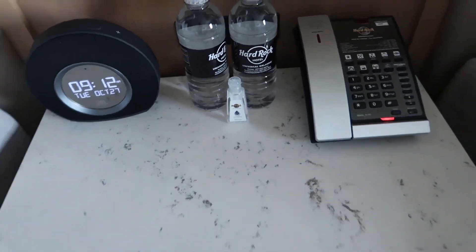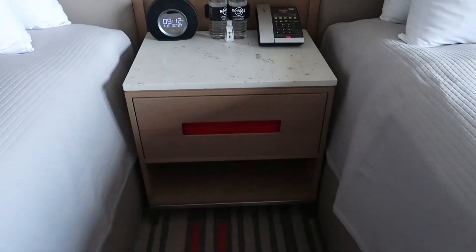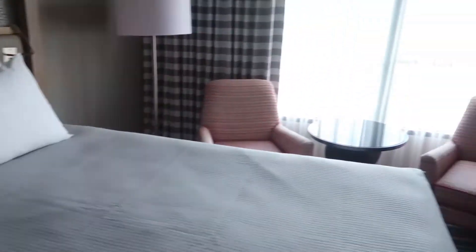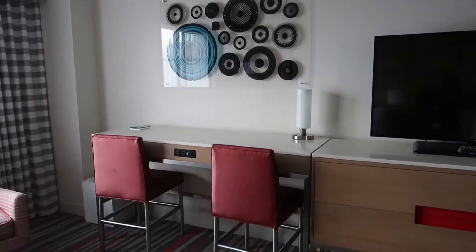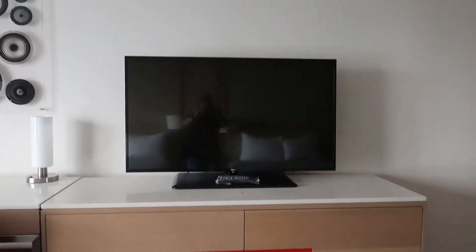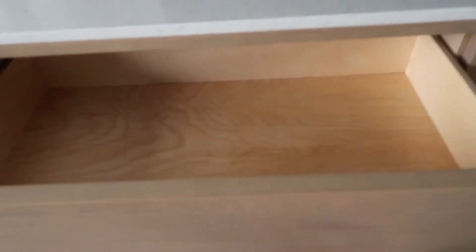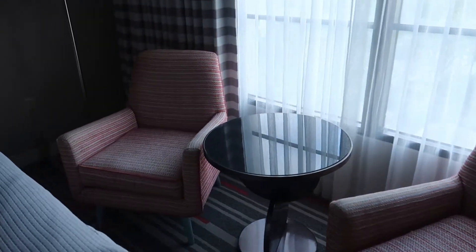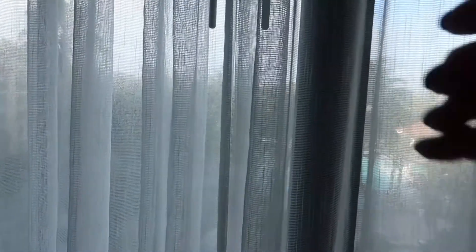Got some water, some hand sanitizer, a little nightstand with a charger area. We've got the desk and charging areas over there. TV, plenty of storage, and chairs for a sitting area.